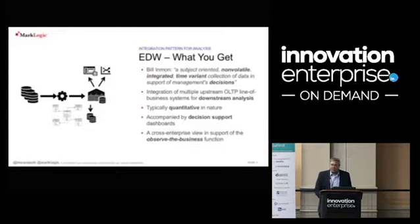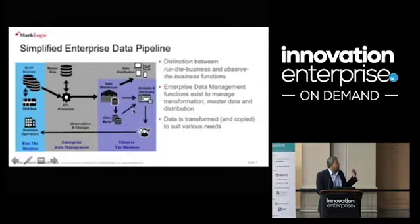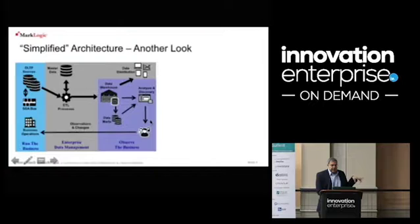These are the observe-the-business functions. A simplified diagram looks something like this: on the left-hand side you have the service-oriented architecture used to run your business — though you still have a lot of different silos — and on the right-hand side you have the observation of the business. Between them you have a lot of things going on to connect the running of your business to the observing of your business.